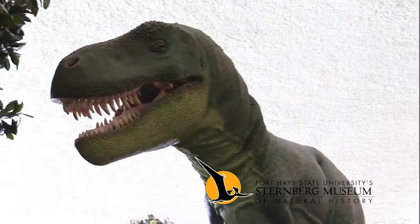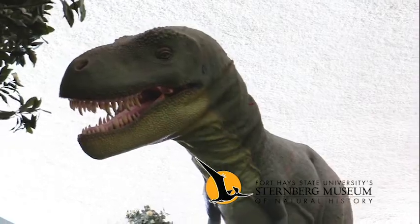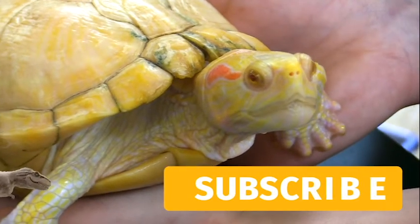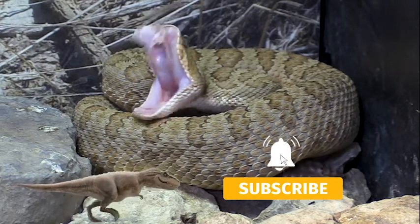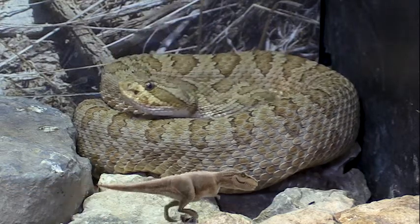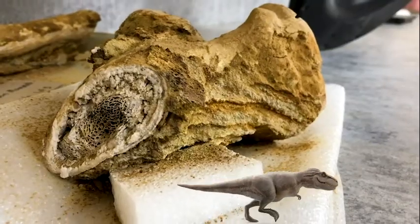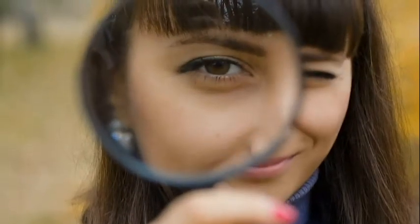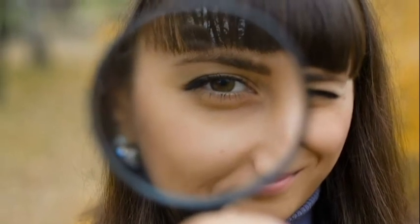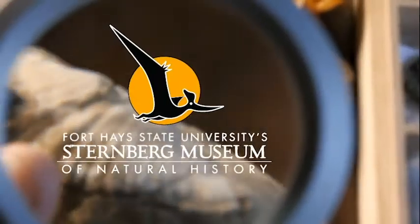Thanks for joining us on A New Way to Museum with the Sternberg Museum of Natural History. If you enjoyed this video, like it and subscribe to our channel. Hit the bell for notifications when we release a new video. Support us on Patreon for early access and exclusive content. You can also follow us on all our social media — links are found in the description. Thanks for watching, and follow your curiosity to new discoveries.